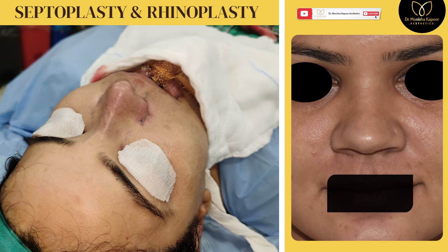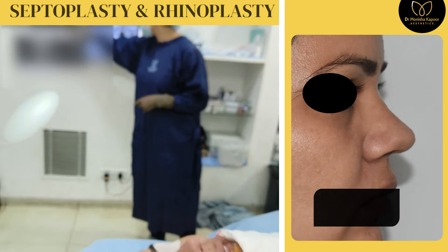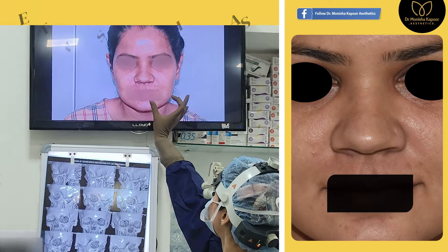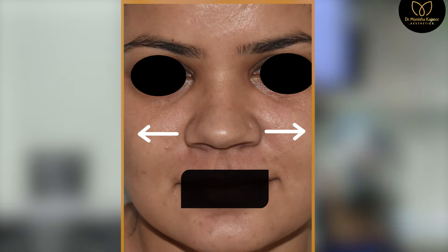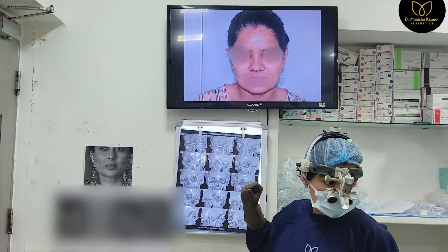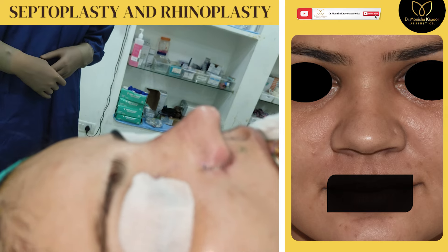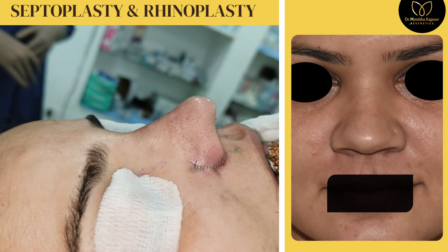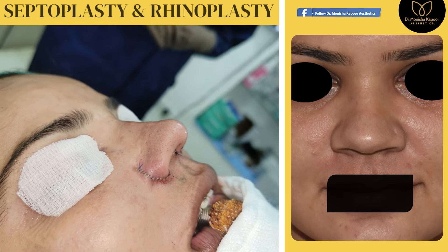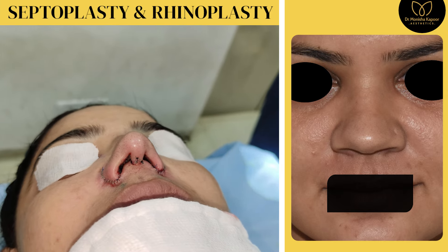We tried to create something similar to what she told us she wanted — a nose with a drop in the tip. Before, her nose was very wide, the alar were very wide, and there was no drop of the tip. She wanted me to add a tip drop so that her nose looks sharp and nice for her facial profile. The reference person she chose had a similar face, and she wanted the same kind of nose structure created on her face.